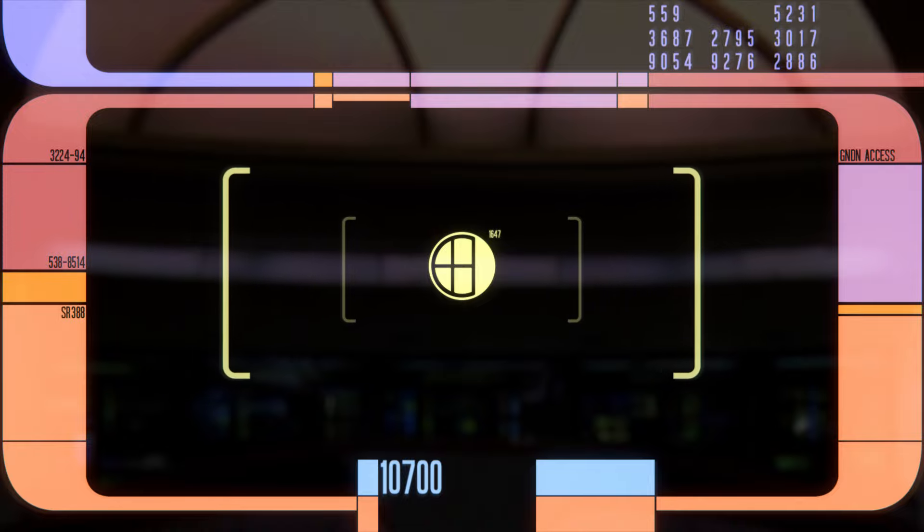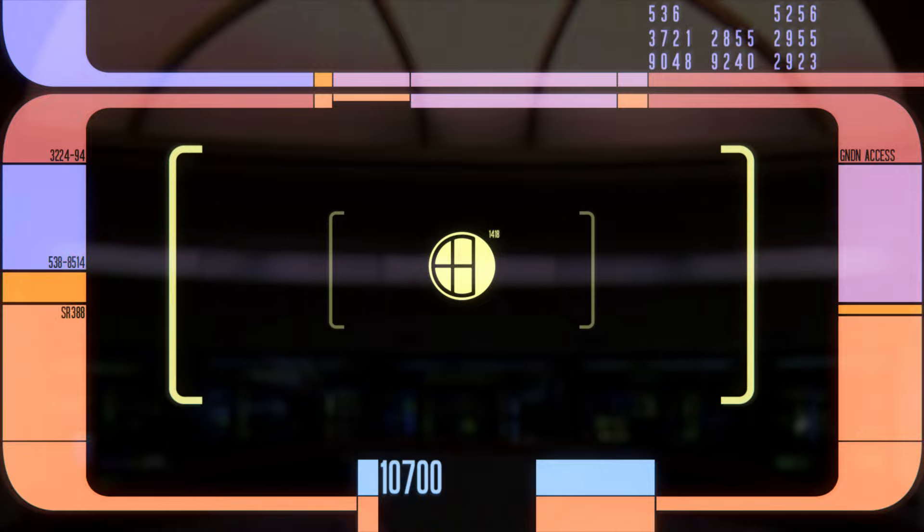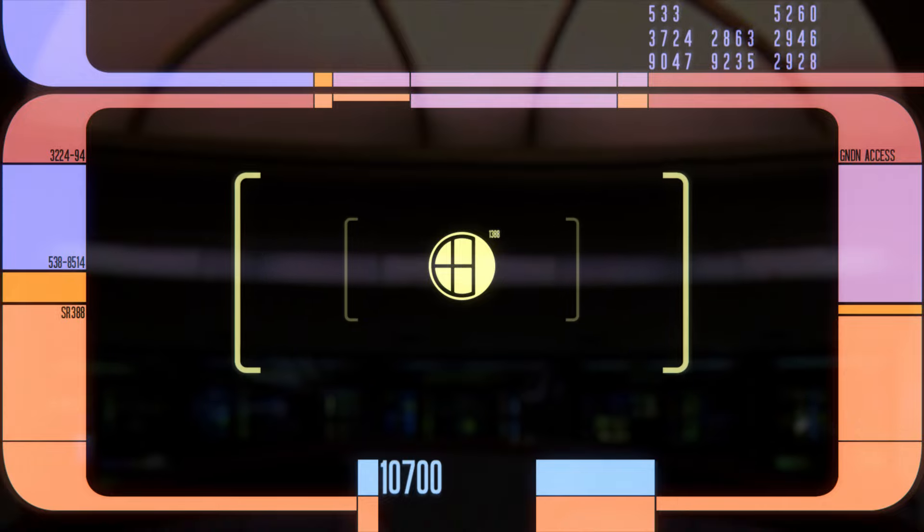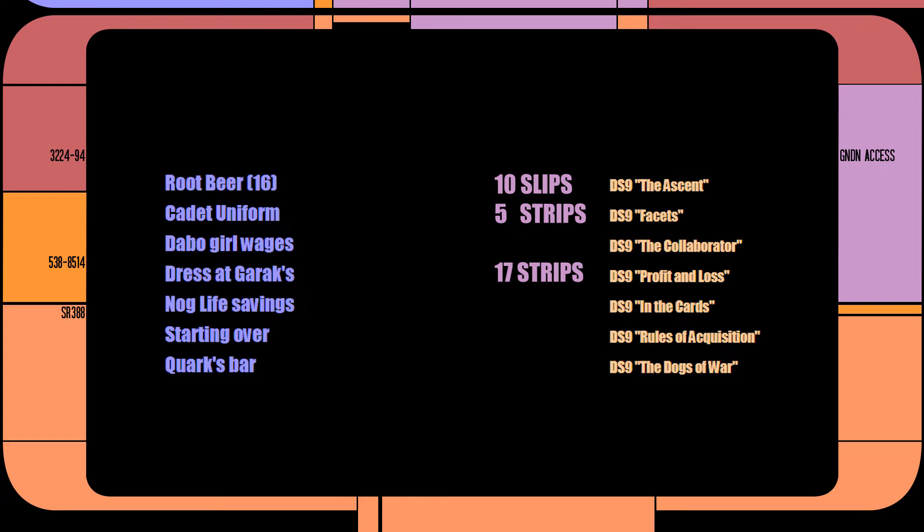I made a spreadsheet that automatically updated the theoretical dollar value of a number of items paid for with gold-pressed latinum. The ones most easily compared to our modern world are: root beer, a Starfleet uniform, and a handmade dress. Fancy root beer could cost between $2.50 to $3 a bottle; a Starfleet uniform around $650; and a handmade dress — assuming Garak isn't famous across the quadrant — could reasonably cost upwards of $1,000, given that it's a unique handmade item.